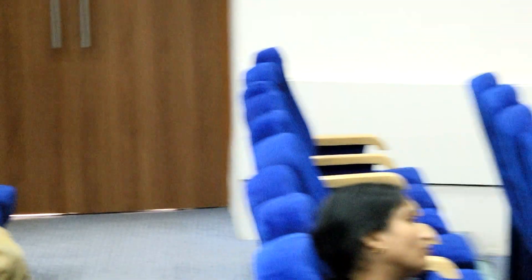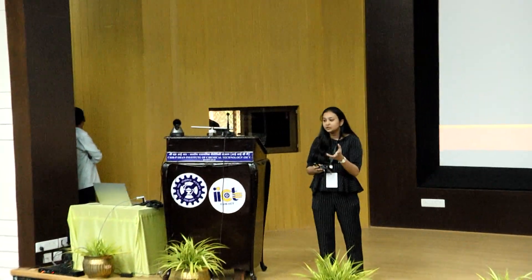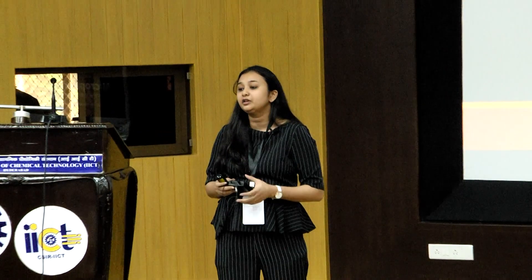Thank you for a very interesting talk. Just a quick question: how do we measure shear stress — JTFM or atomic force microscopy? We measure shear stress using computational fluid dynamics — it's a simulation-based method. There's also an alternative method to measure shear stress by particle velocimetry: you flow beads at a certain flow rate and calculate the speed at which the beads flow through the channel. Thank you so much.